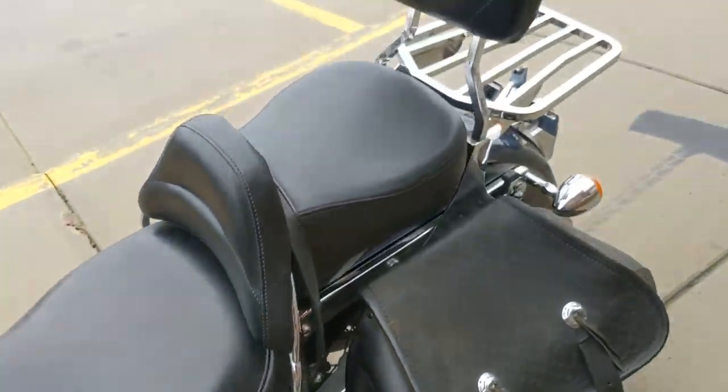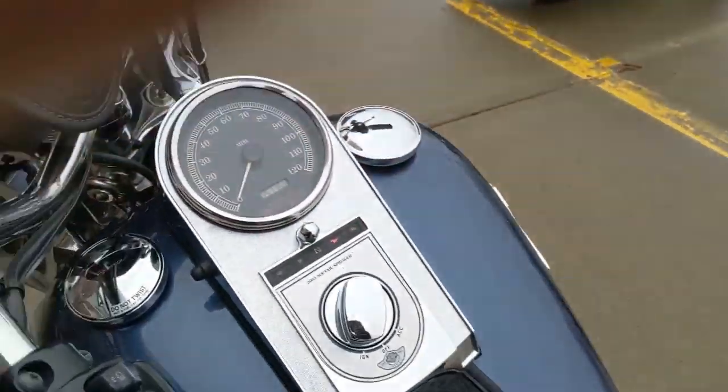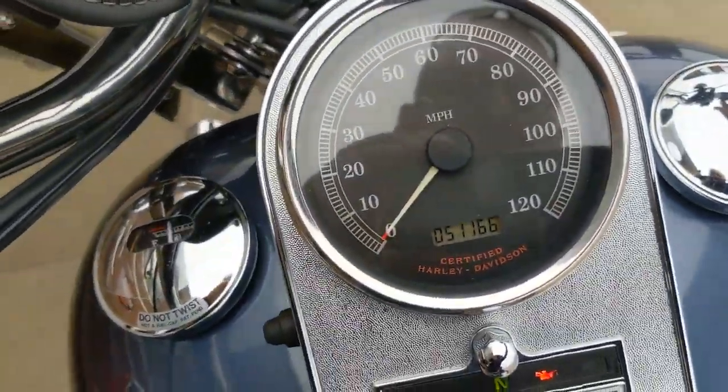Only 51,000 miles — come on out and take a look at her today.